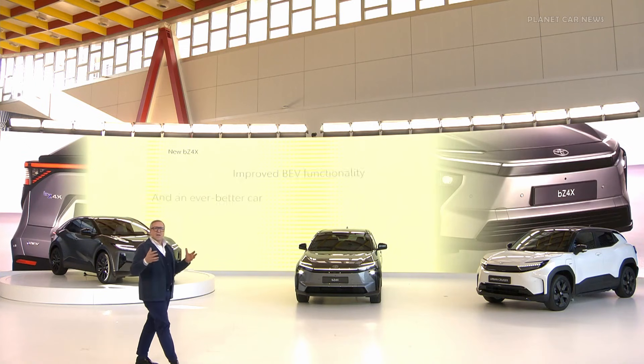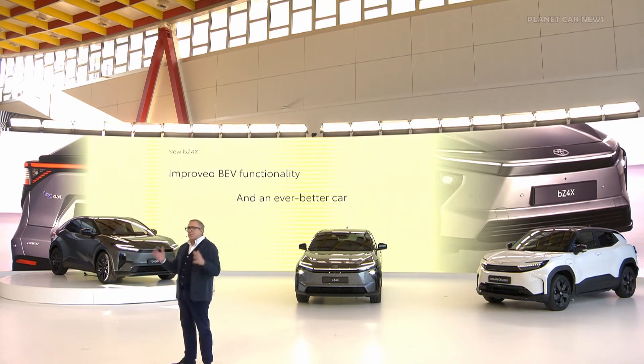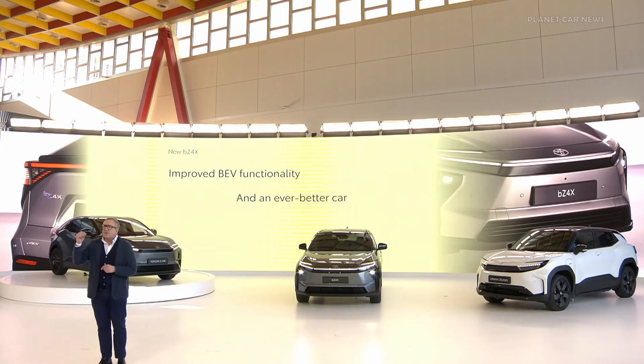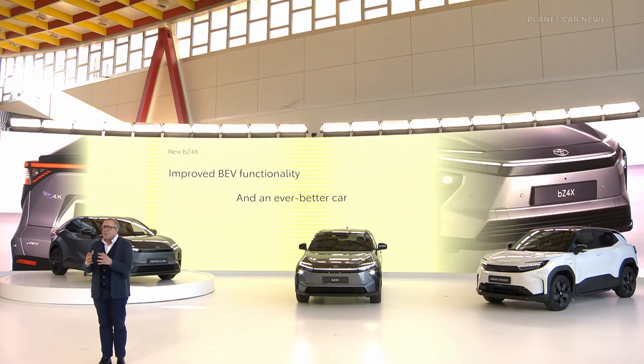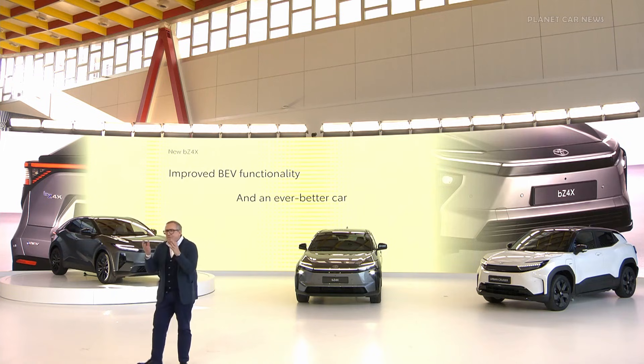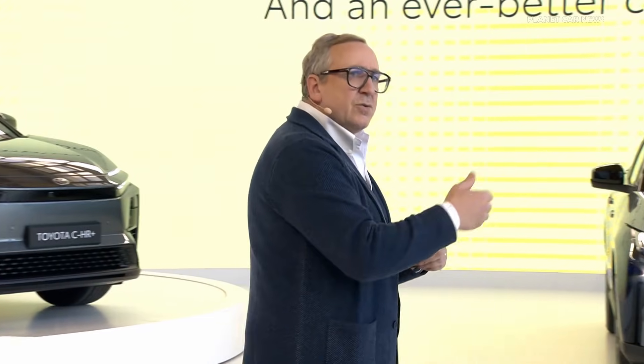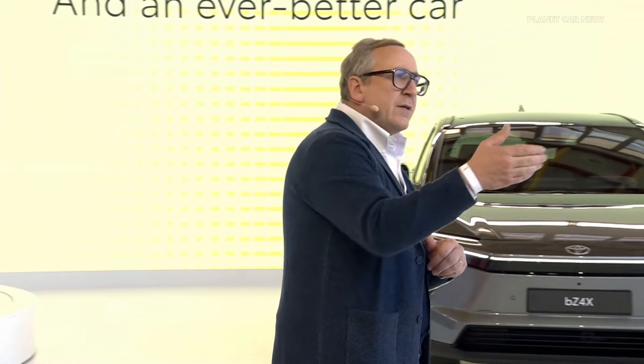All in all, the BZ4X has been improved in all key areas. We have improved the BV functionality. We have significantly increased the model's product power. And this we have done building on its core DNA: all-wheel drive capability, efficiency, and highly appreciated driving dynamics. The first units of the new BZ4X are expected to reach Europe later this fall.